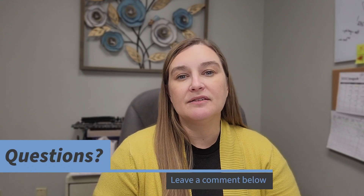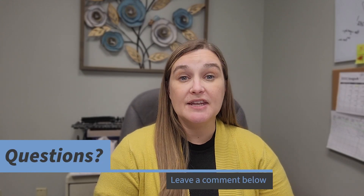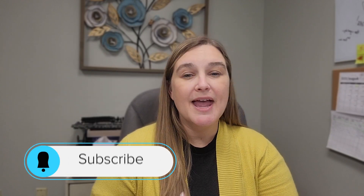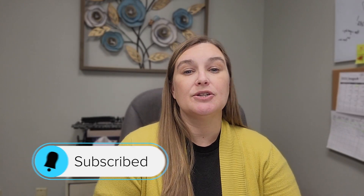What are your thoughts on this topic of pricing a home and how to price it right? I'd love to know your thoughts on anything I've said today. If you have any questions, leave them in the comments below. If you found this information helpful, please like this video, subscribe, and hit the bell notification to be reminded when we put new videos out each week. Thanks for watching and have a blessed day.